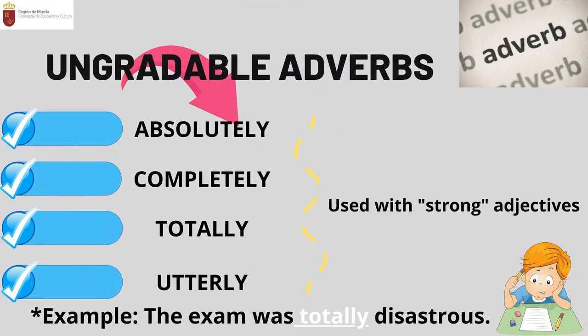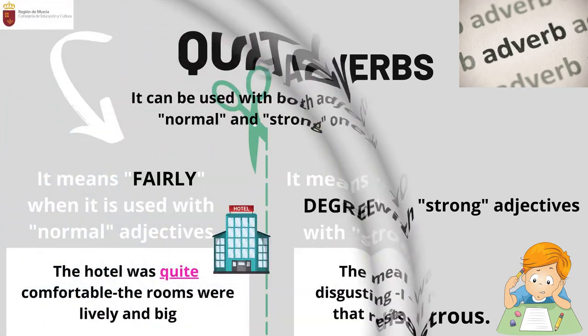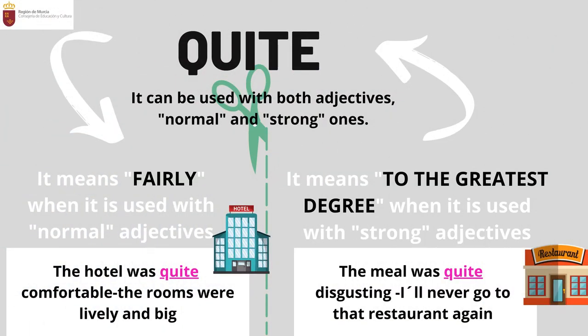Ungradable adverbs are used with strong adjectives. Some of them are absolutely, completely, totally, and utterly. For example: 'The exam was totally disastrous,' meaning you are positive that you have failed. 'Quite' is used with both normal and strong adjectives. With normal adjectives it means 'fairly' — for instance, 'the hotel was quite comfortable,' implying that you really enjoyed your stay.